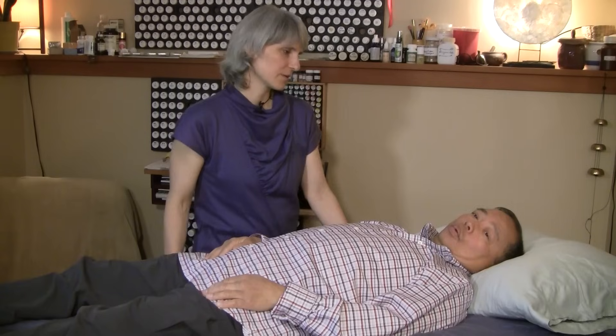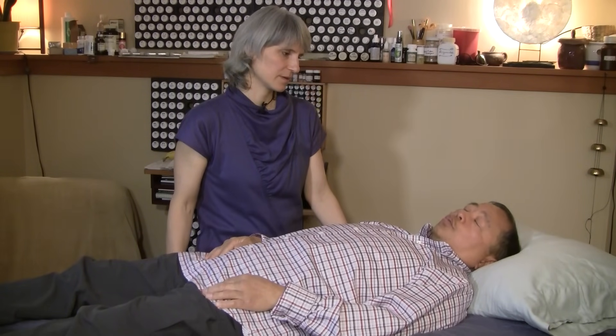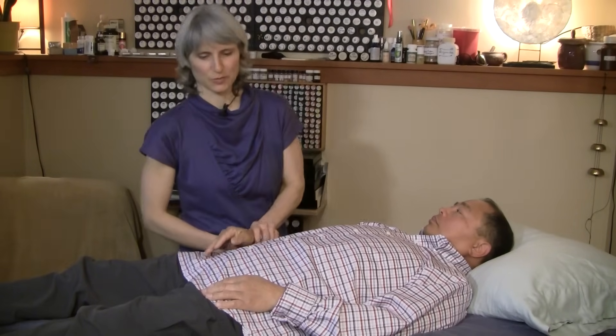Leo came to me today to get help getting off his medications with the help of nutrition response testing and his physician. He's on one medication for diabetes, one for high blood pressure, two for high blood pressure, and one for thyroid. So we're going to do nutrition response testing.